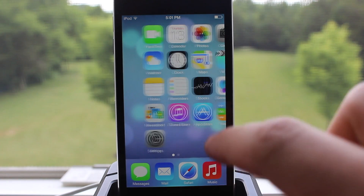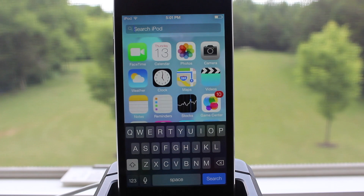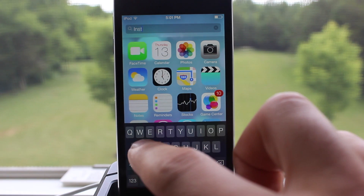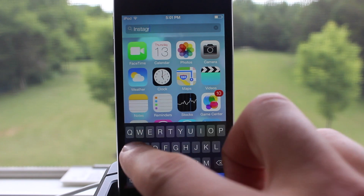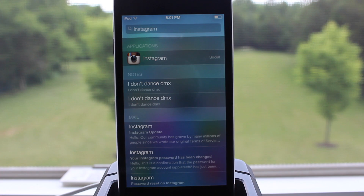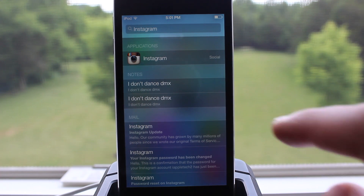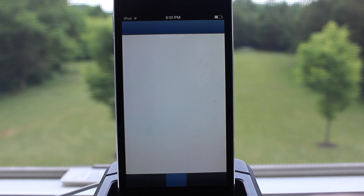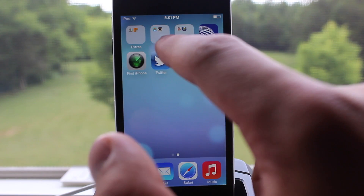Spotlight on iOS 7 has transformed from a dedicated page to a search that appears as you swipe down from your home screen. You can type what you want to search, hit the search button, and it will queue up results including applications, recent messages, and notes, and you can easily click on them to open those apps.